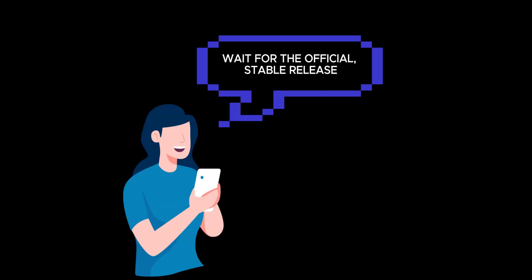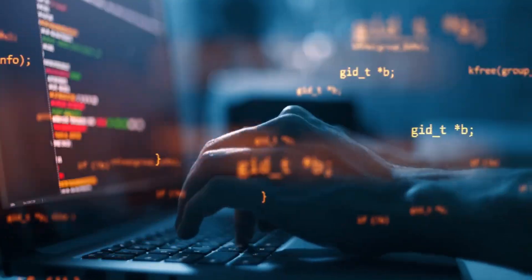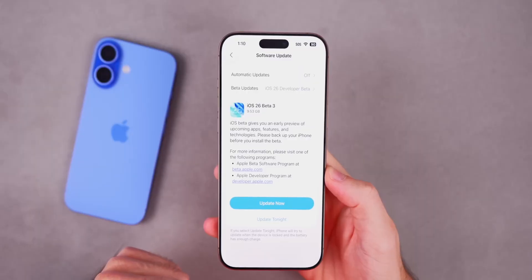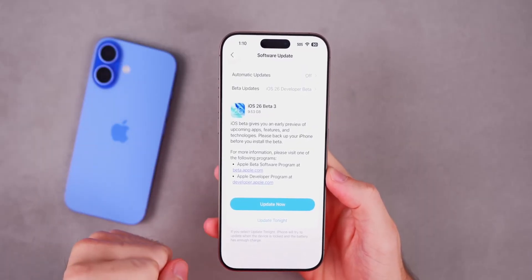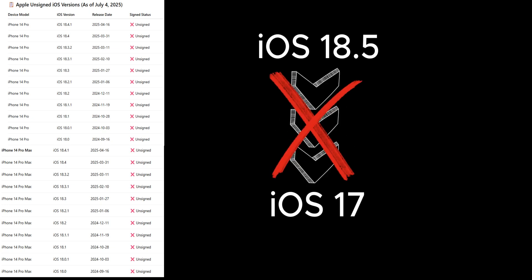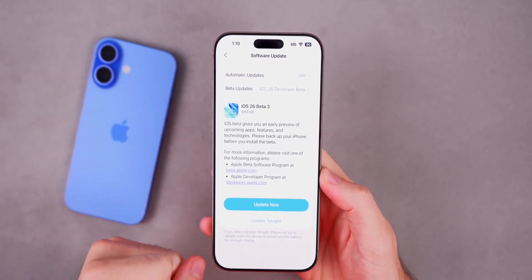If this is your only iPhone, our advice is: wait for the official, stable release. Don't follow the trend blindly. Testers might be okay with bugs — you, maybe not. Upgrading is easy, downgrading is not. Some versions are no longer signed by Apple, meaning you can't go back once you upgrade. And if you didn't back up your data, even having the right tool won't save you.